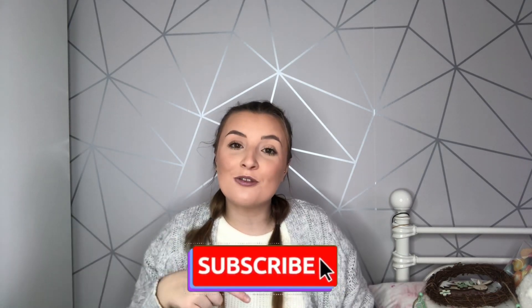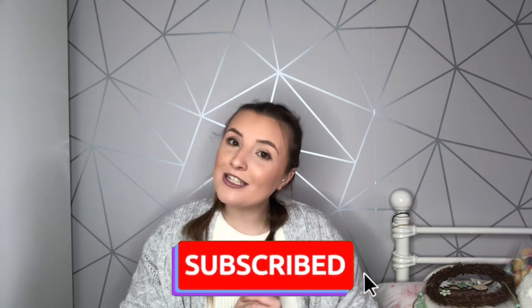So that is the end of this Home Bargains haul! I hope you enjoyed watching — I literally love everything I picked up. They have some really amazing new bits in. I wish I could have picked up more but I didn't want to overspend. Don't forget to smash the thumbs up and subscribe down below. I'll see you next time — bye guys!